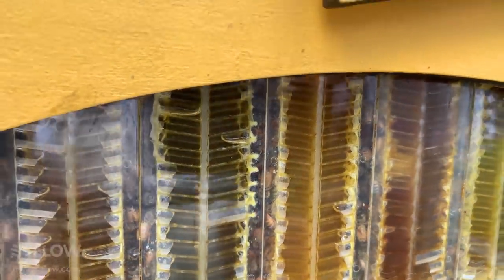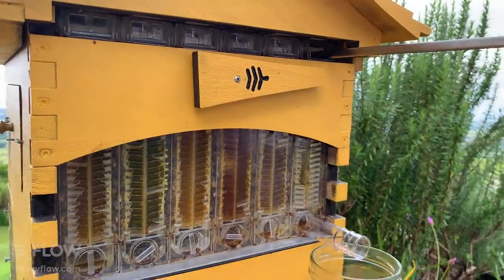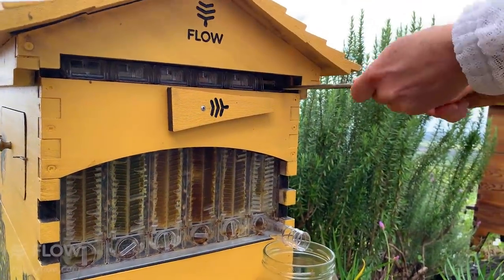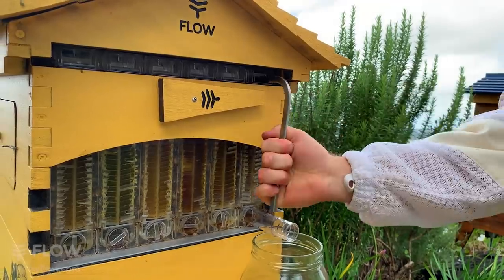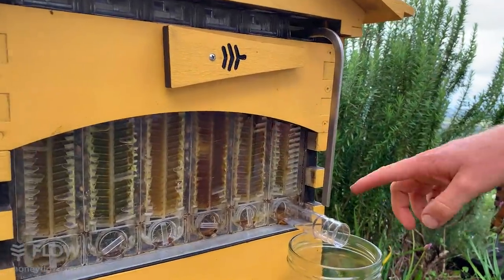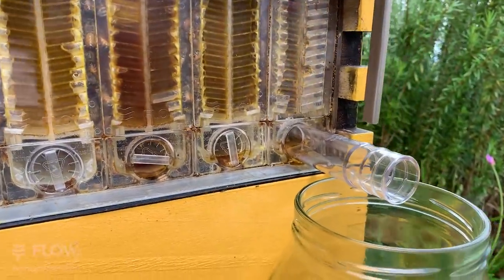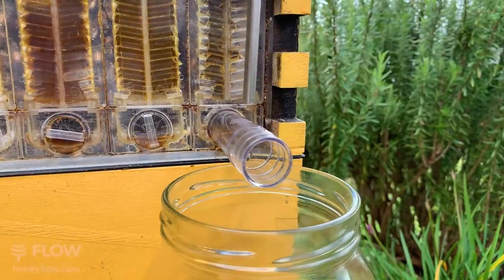I might just harvest a little bit — we're a bit low on honey in the tea room here. I'm just turning this key, putting it in like this, giving it a turn. Pretty soon we'll see the honey starting to come out of the tube here. In fact, here it is already. Isn't that beautiful to watch?